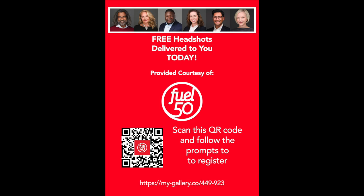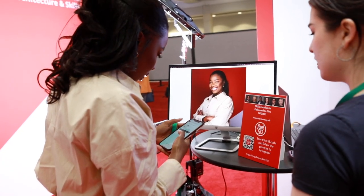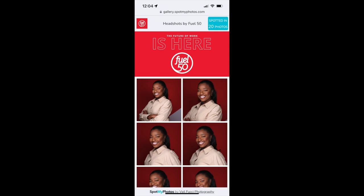By scanning a QR code, taking a quick selfie, and entering their personal information, attendees will have access to a private gallery delivered on the spot.